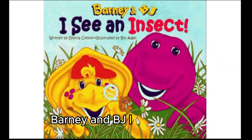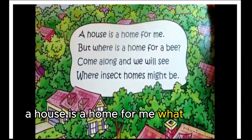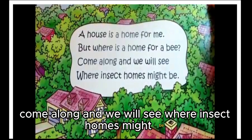Barney and BJ: I see an insect. A house is a home for me, but where's the home for a bee? Come along and we will see where insect homes might be.